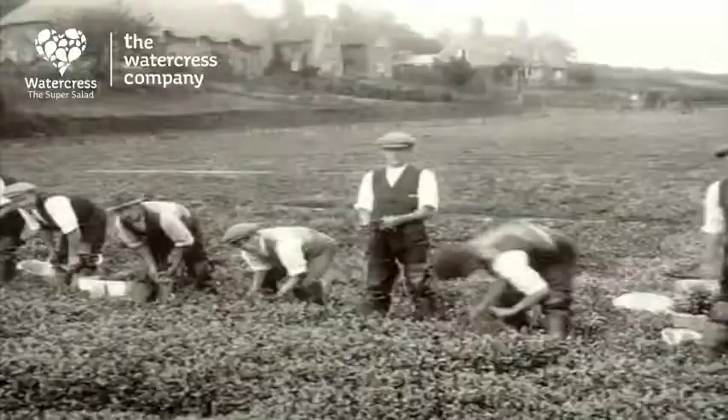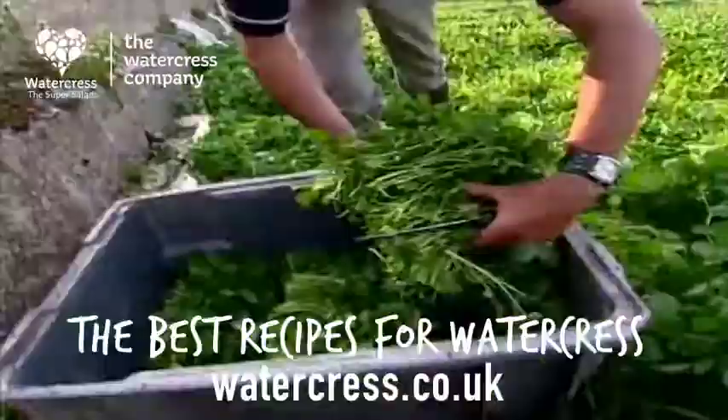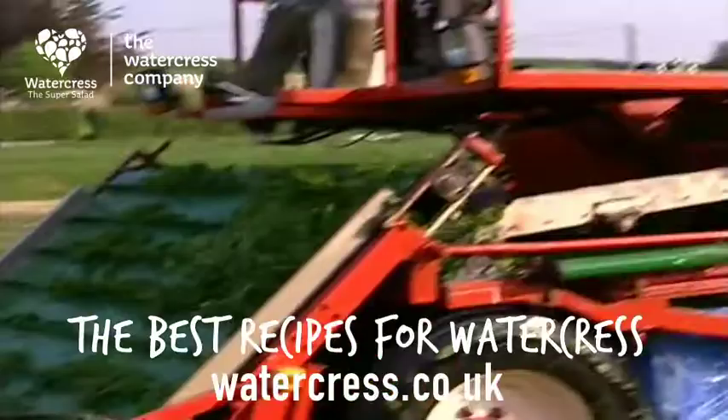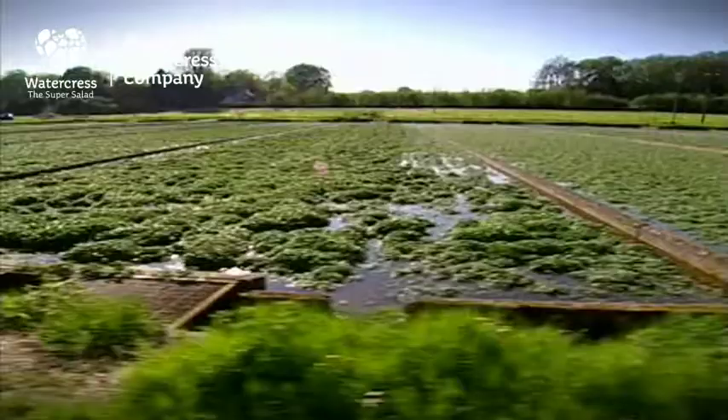For hundreds of years, watercress was hand-cut with a knife. It's still done today to get perfect bunches. But with machine cutting, a bed like this can produce three tonnes an hour. We start cutting a bed at about five o'clock in the morning. That will be packed the same day and could be in your shop tomorrow morning, so you could be buying the freshest watercress possible — just 24 hours from picking to chomping.